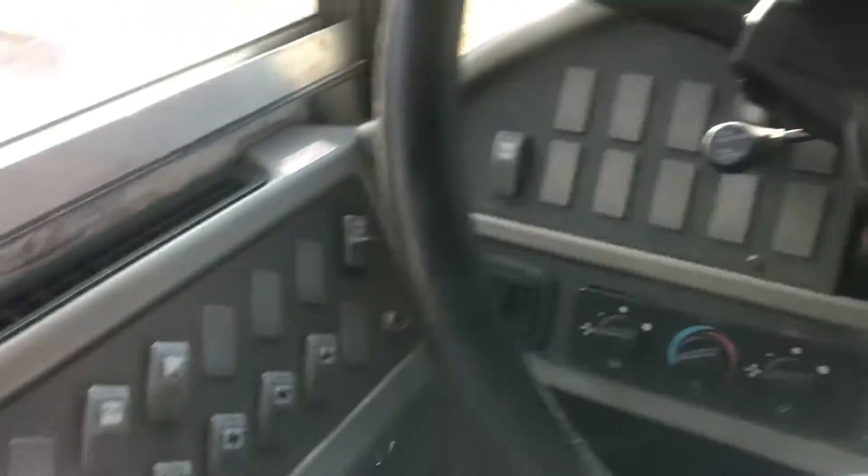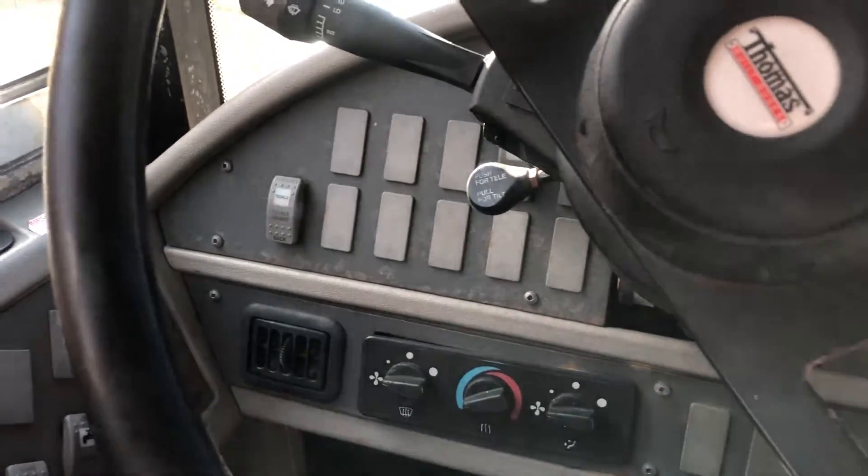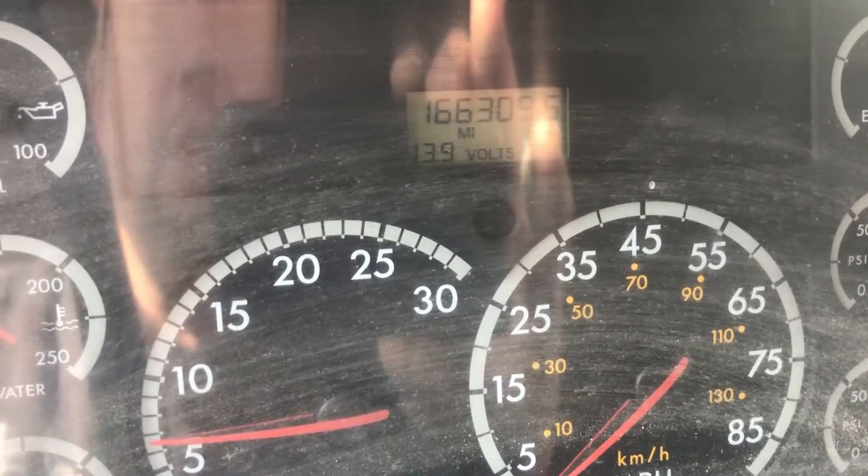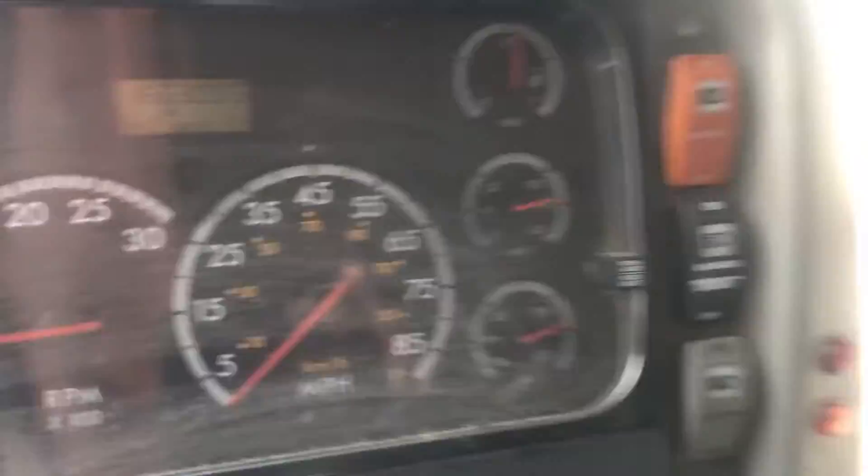Everything on these always works — they're in good shape. All the lights and signals work, the doors work, and the windows are all in good shape. If you have any other questions about this or any of the other buses, please feel free to send me a message on eBay.